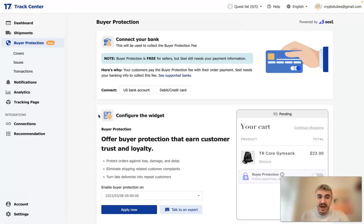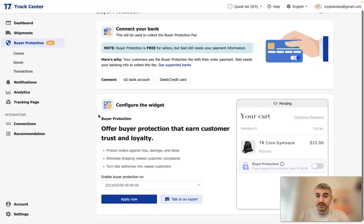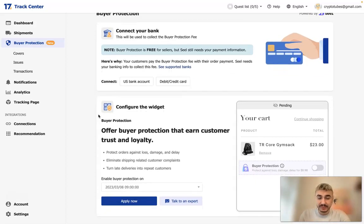Buyer Protection also covers item damage — to the point that items are unusable, clearly fractured, shattered, crushed, or otherwise rendered unusable. The compensation for damaged items is up to the full value paid for the purchased item. Lost packages are those not delivered before the 30th day following order fulfillment for domestic orders.